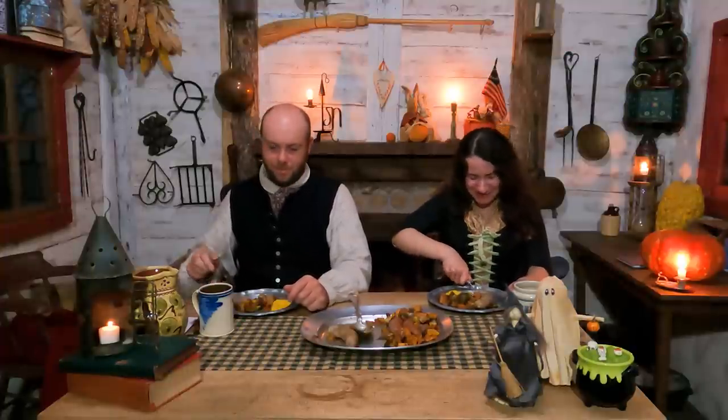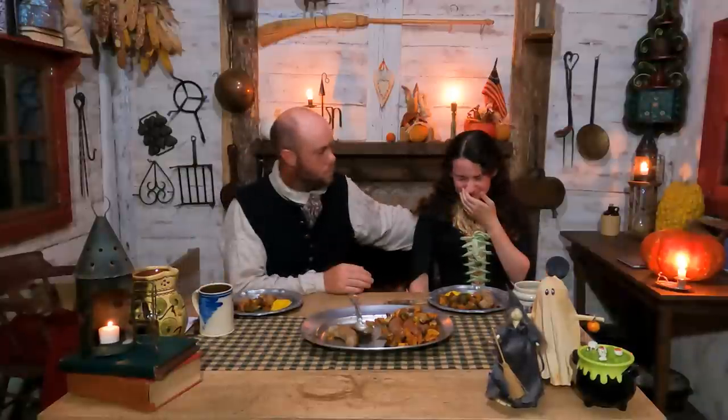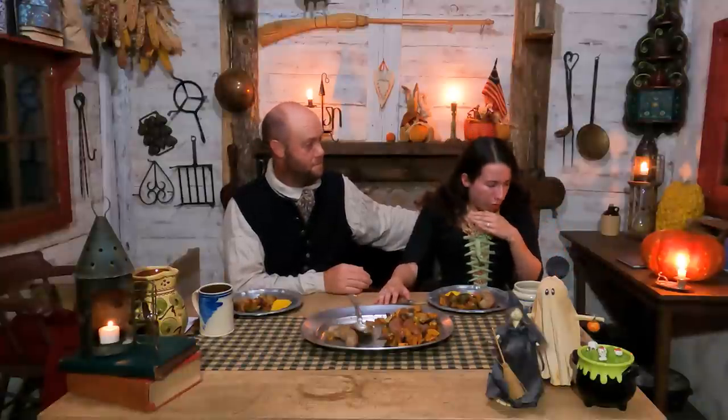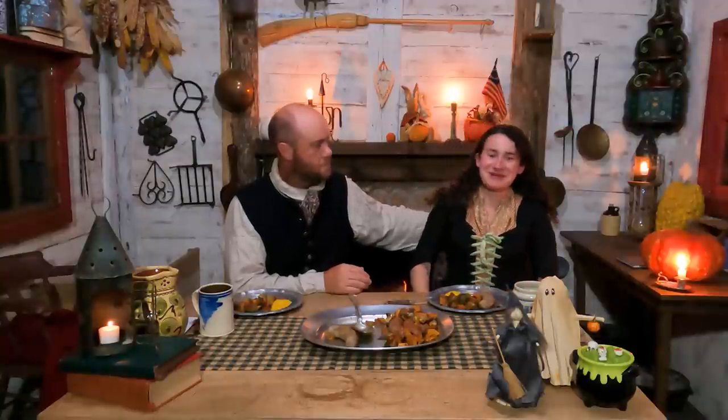Behind you on the dry sink is Mish Mish pawing at the window. Nothing like getting a Brussels sprout down the wrong way, right? I'm so sorry, guys. My eyes are watering. Okay, she's okay.